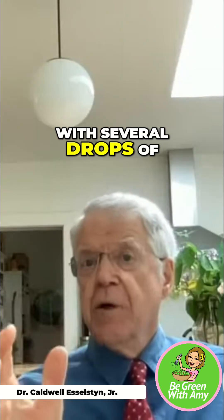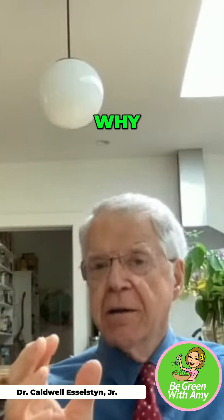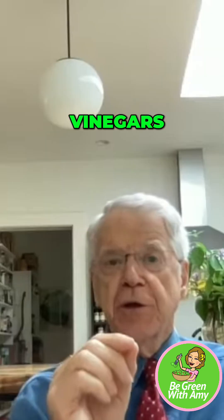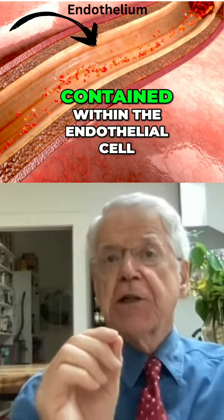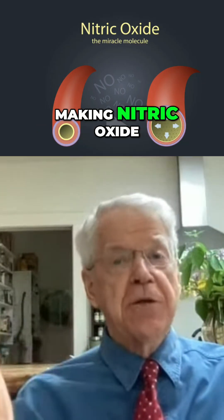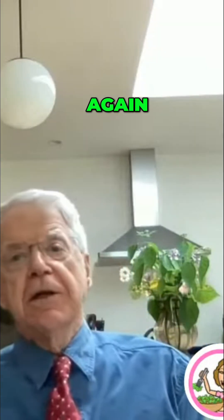Then you must anoint it with several drops of a delightful balsamic or rice vinegar. Why? Because research has shown us that the acetic acid from these two vinegars is able to restore the nitric oxide synthase enzyme contained within the endothelial cell that is responsible for making nitric oxide.